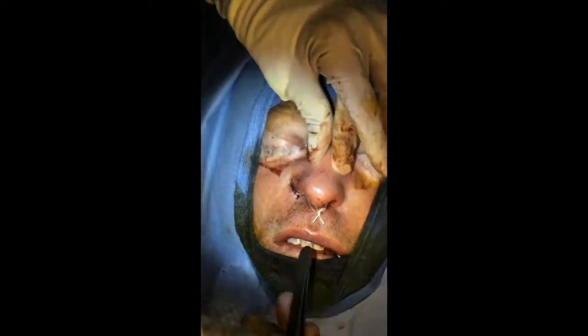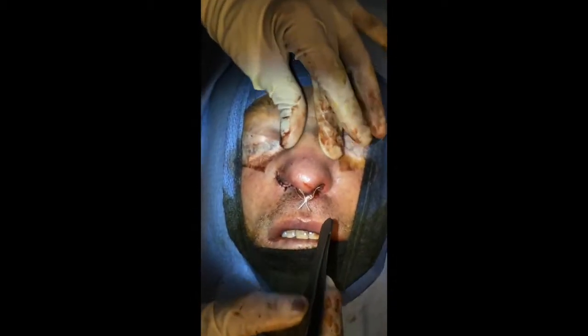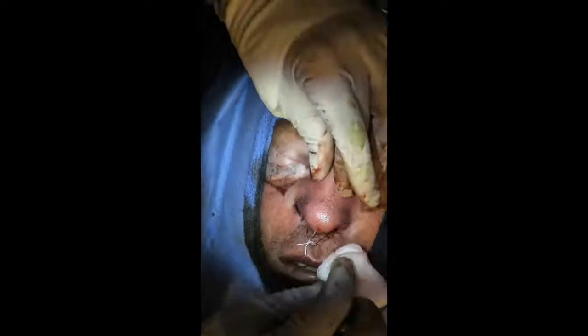Now you can see a nice strong tip that doesn't go anywhere. There's no collapse, his nostrils are wide open, he has good mid-face projection at the base of each nostril, and his nose looks relatively normal. Granted, it's wide, but I don't think I could create a normal soft nose like his pre-injury nose in this scenario with no other support.